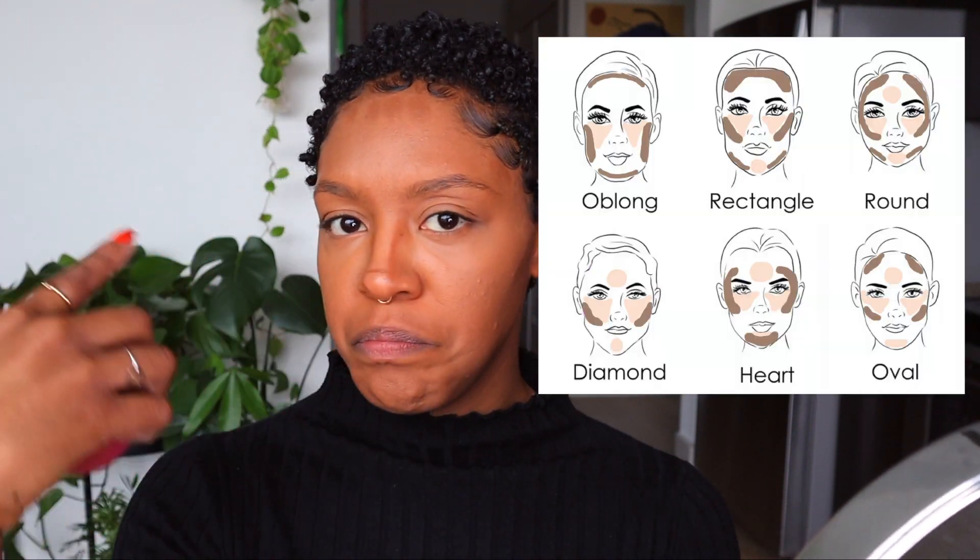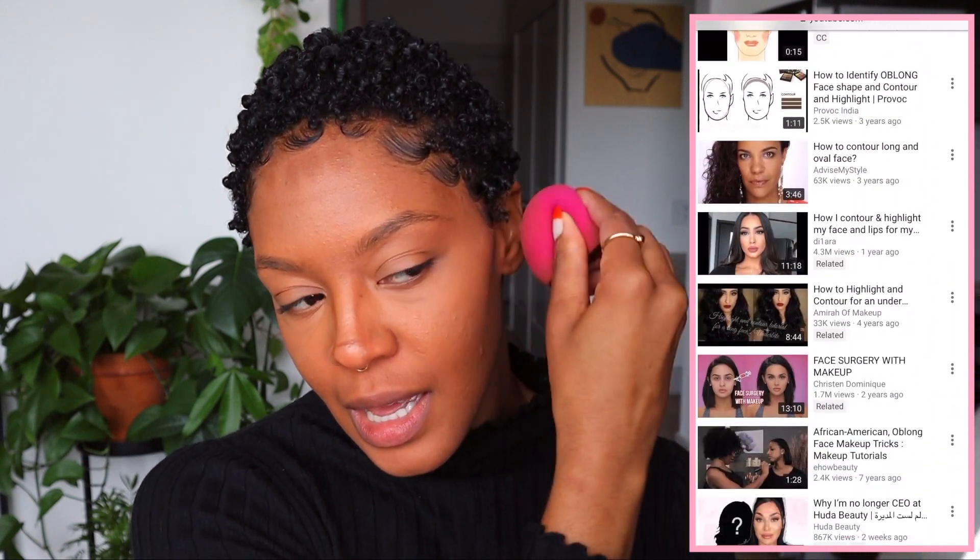Next I'm going to contour with the Fenty Beauty Match Stix in the color Truffle. I'm using the same beauty blender to blend that out. I used to bring my contour all the way down and just tap it into place, but more recently I've been tapping it up toward my ear — that gives me a more chiseled look. I think I have what's called an oblong face shape, so I watched videos on how to do makeup for that and that's what they suggested. I really like how my makeup has been looking.